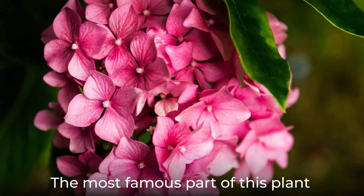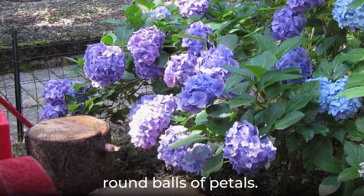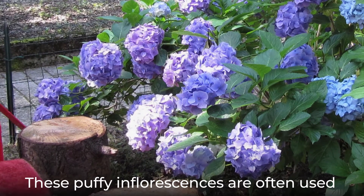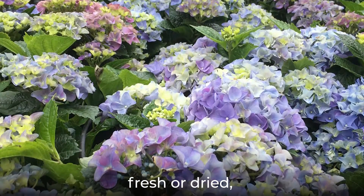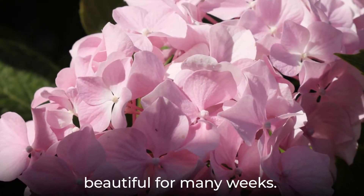The most famous part of this plant is its flowers, which form huge, round balls of petals. These puffy inflorescences are often used in cut flower arrangements, fresh or dry, and when left on the bush they remain beautiful for many weeks.